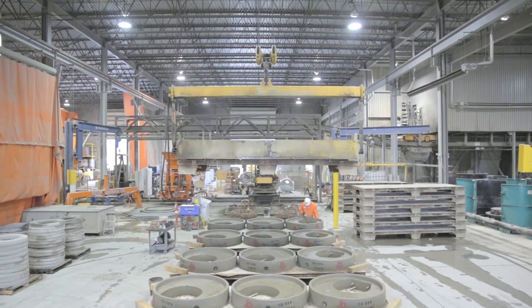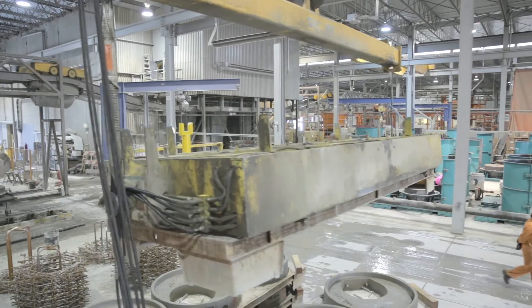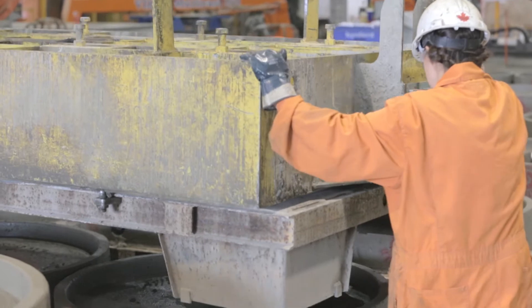The BetoDen 2500 shares this production bay with a Multicast SC250 pipe machine, capable of producing pipes up to 2,400 millimeters diameter. This complements our SC360 pipe machine in our BetoDen 5000 bay.